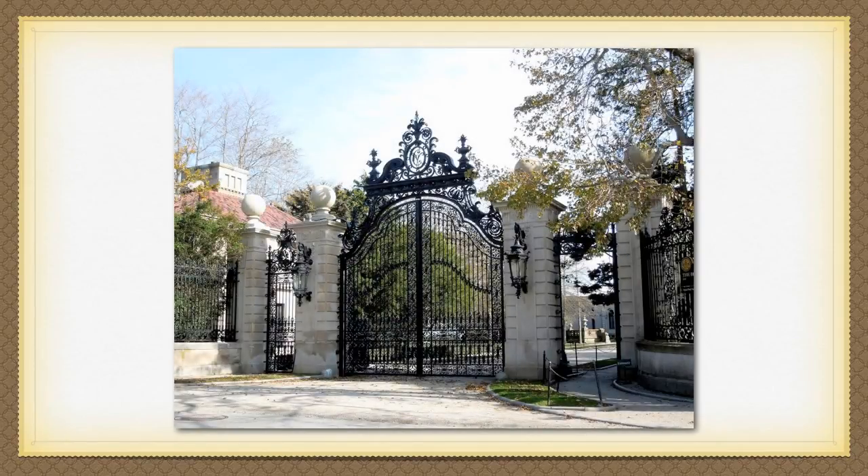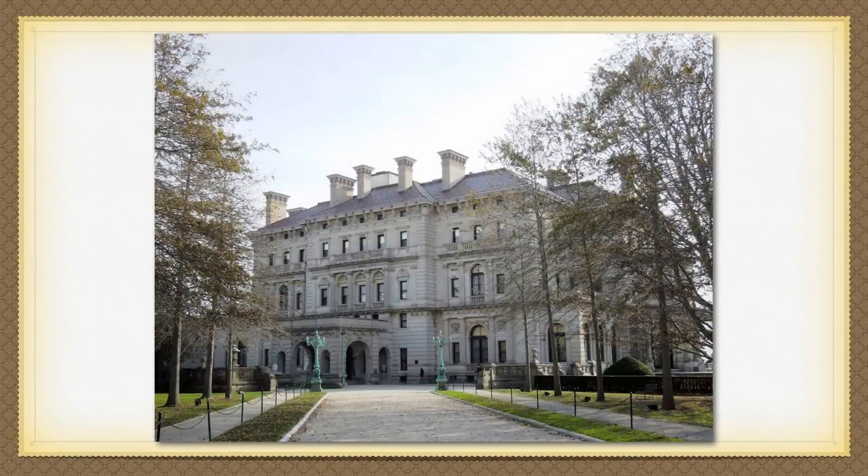Upon entering the front gates, which are stately and inviting, the long and spacious driveway leads to one of the most amazing works of residential architecture ever built. Architect Richard Morris Hunt, the home's incredibly talented designer, built this 70-room, 65,000-square-foot summer cottage, as Mr. Vanderbilt called it, between 1893 and 1895.